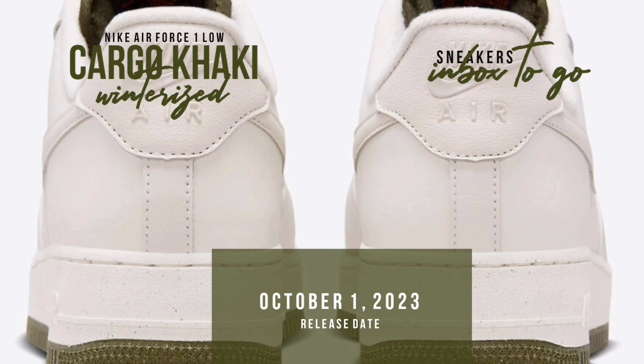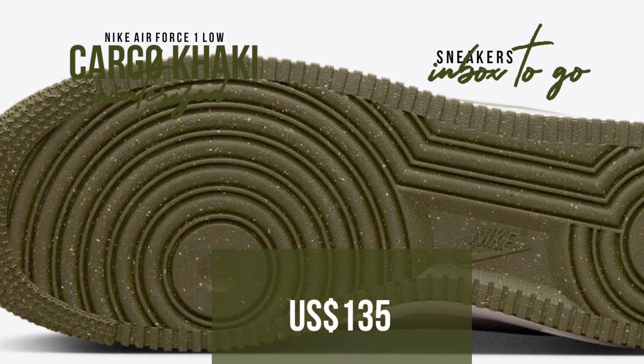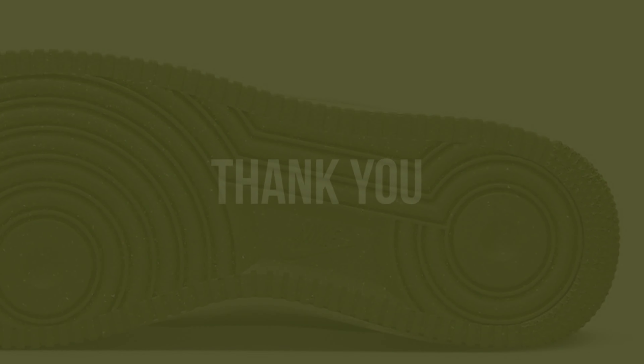Mark October 1st on your calendar if you're looking for a more widespread release, because Nike.com will have it then. Men's sizes and a $135 US dollar price tag are available for this winter-ready footwear.